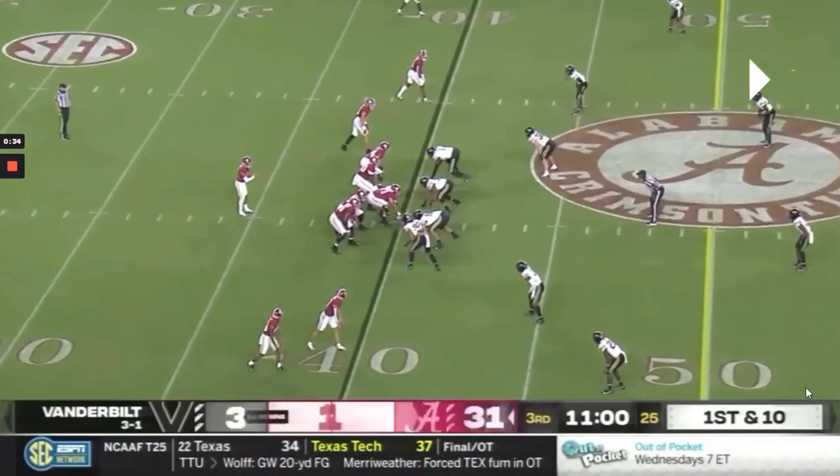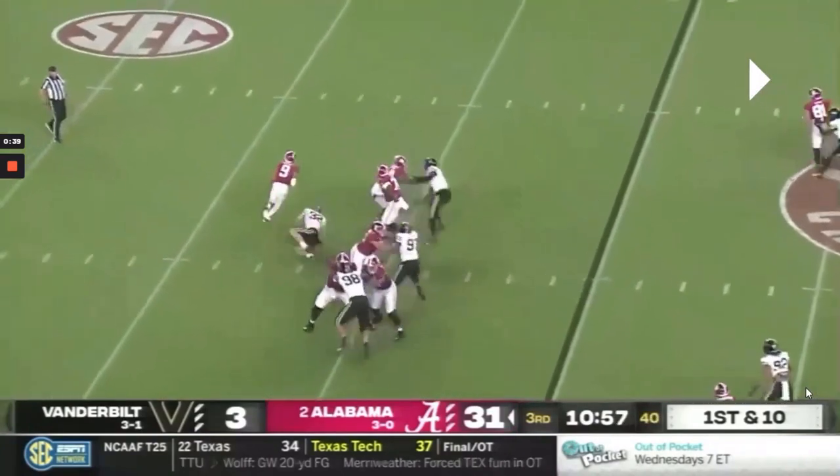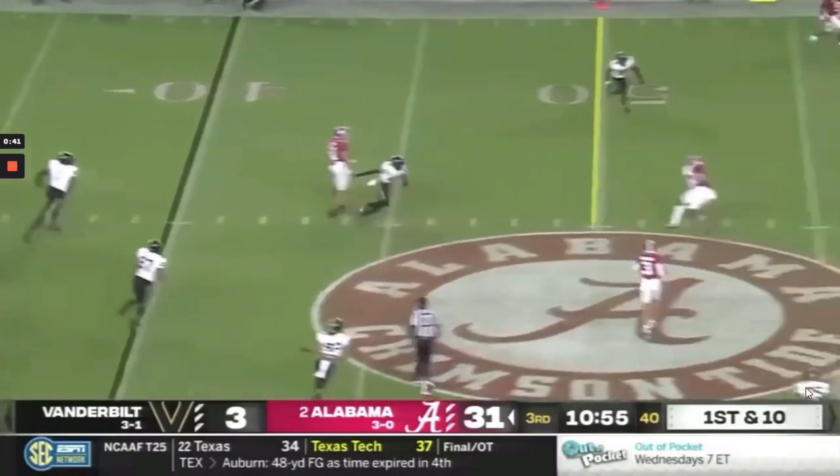On this play, similar thing — blitzer comes through free, no panic. He just calmly evades the pressure, gets his eyes downfield, and makes a great throw on the move.